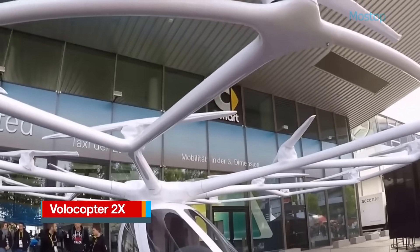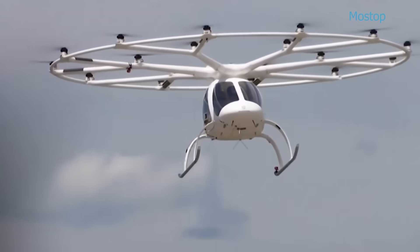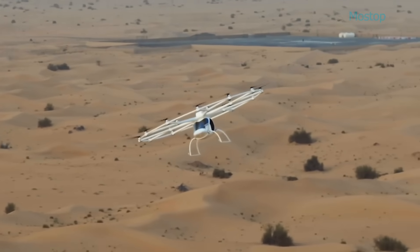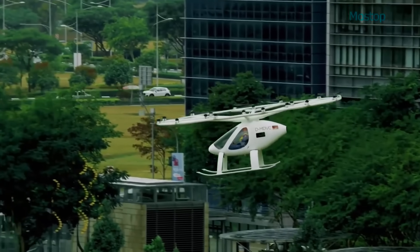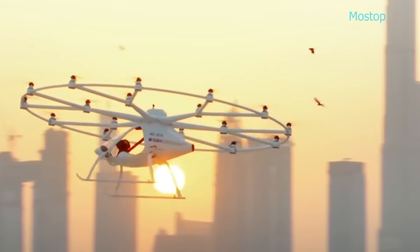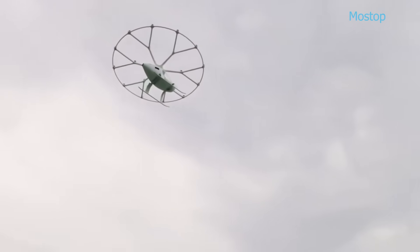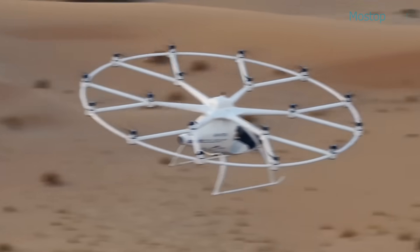The Volocopter 2X is a German-designed, two-seat electric vertical takeoff and landing aircraft developed by Volocopter GmbH. Sold as a complete ready-to-fly unit, the 2X evolved from the earlier single-seat VC2 prototype, with development beginning in 2013 and the first successful flight taking place in 2017. Engineered to comply with European Class VI microlight helicopter regulations, the 2X is intended primarily for urban air taxi services. It features 18 fixed-pitch propellers, each driven by its own electric motor, allowing for vertical takeoff, stable hovering and precise vertical landing. The aircraft is supported by skid landing gear and built using lightweight carbon-fiber composites. Inside, the 2X accommodates two passengers in a side-by-side configuration within an enclosed cockpit, complete with a protective windshield for safety and comfort.